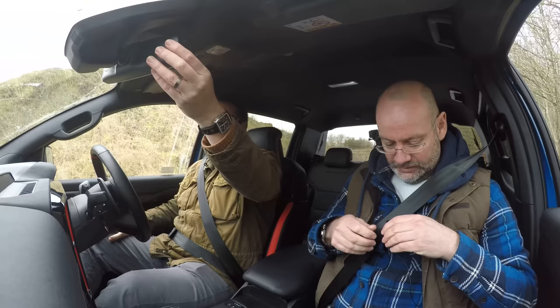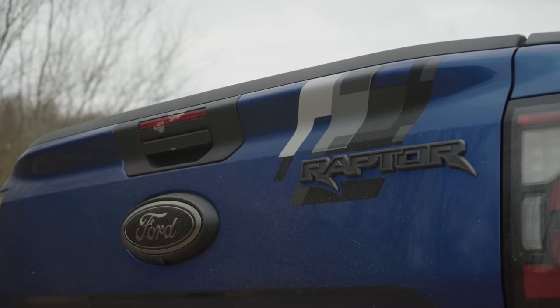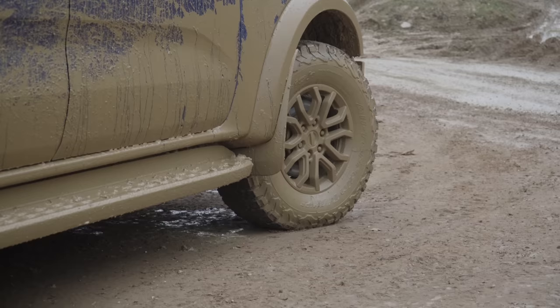What do we want — Sport? R? Well, if we're going to go quick, do you want to be in Baja mode? There is a Baja mode for the exhaust, but I'm not sure it's a Baja drive mode. On here: Normal, Sport, Slippery, Mud/Ruts, Sand, Baja — there it is.